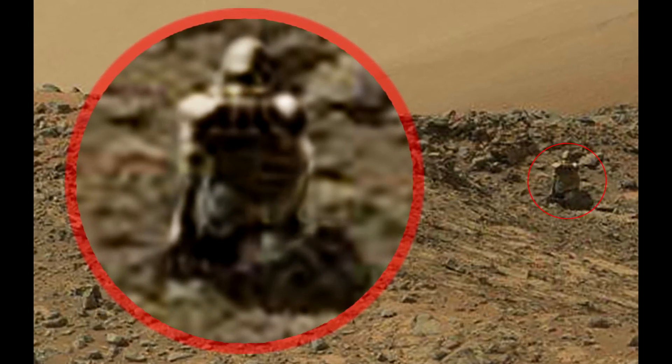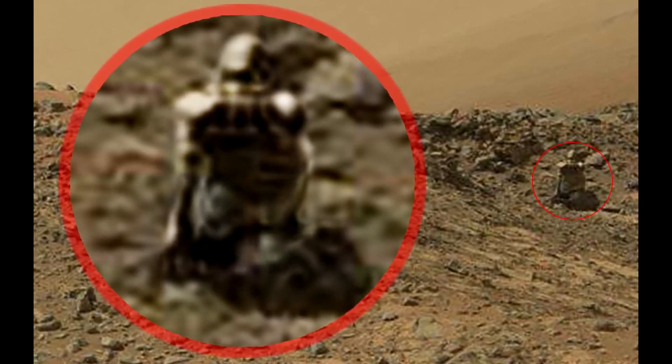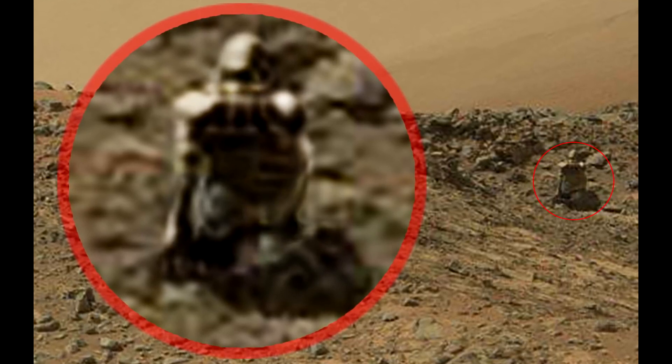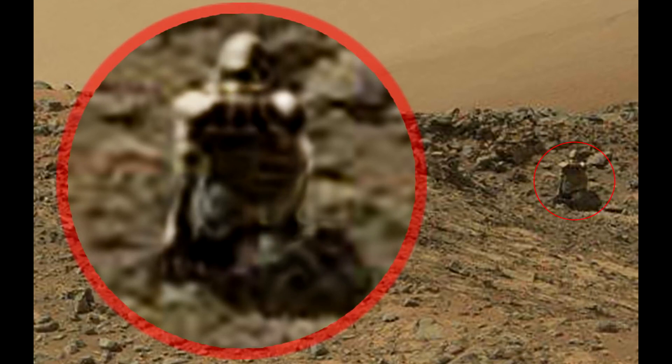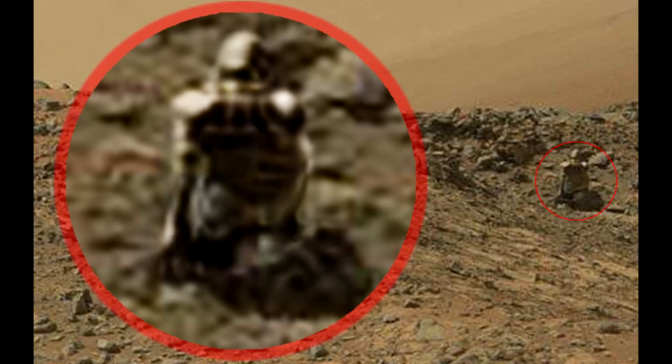We can say that each of the numbers is about a foot in size. This robot, if it is a robot and not a stone statue, may be part of a mission to Mars that we don't know about. Maybe this robot was sent to Mars many years ago, and now it's broken and just stands there.